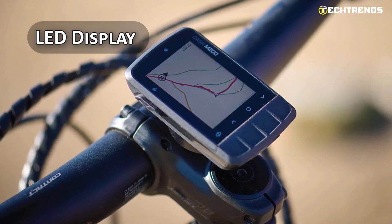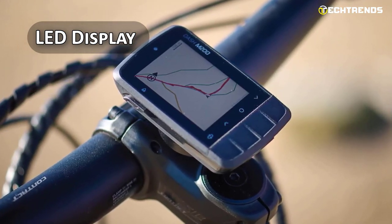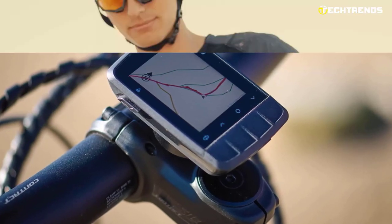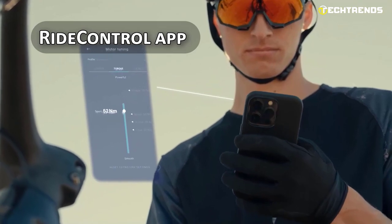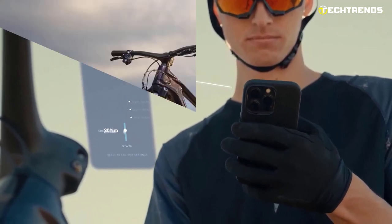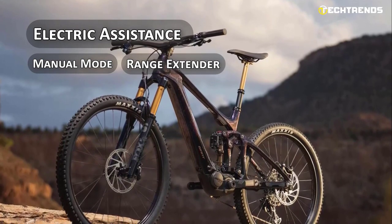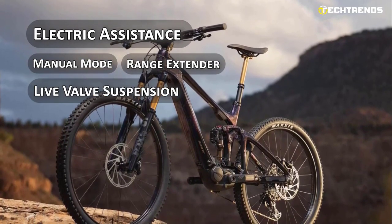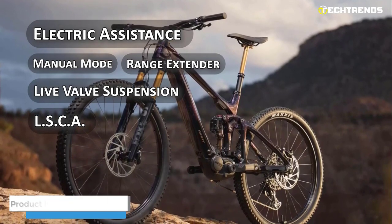The TranceX comes with an LED display which is compatible with advanced and adaptive network technology, plus cycle computers. You can also control the assistance level and check battery life with the Ride Control app on your smartphone. Electric Assistance Mode, Manual Mode, Range Extender Mode, Live Valve Suspension Mode, and Low Speed Compression Adjustment Mode allow you to adjust the bike to your preference.